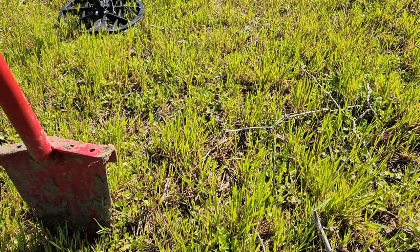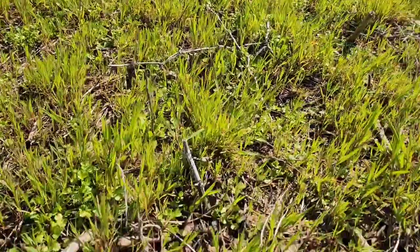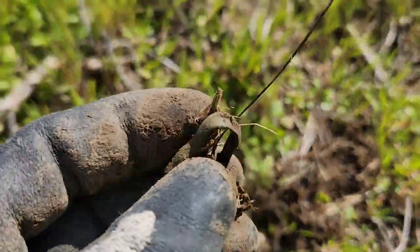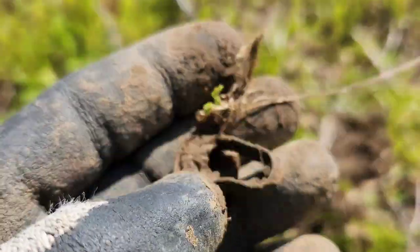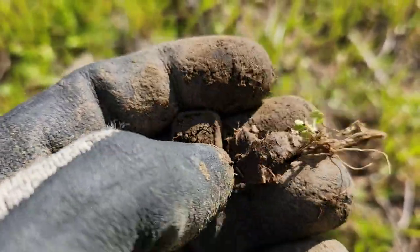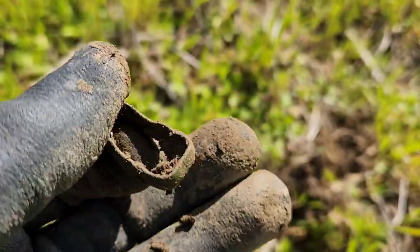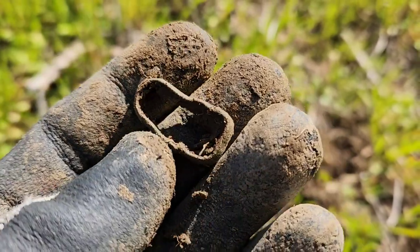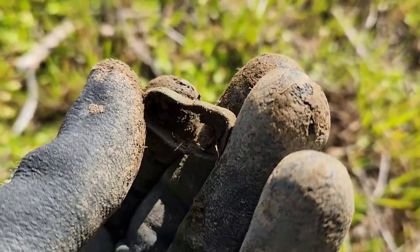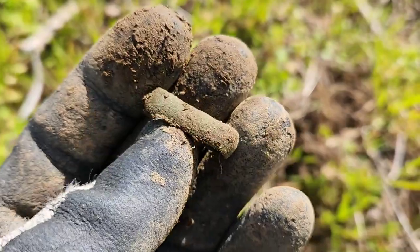Had a 35-36-37 signal — just right on the surface, didn't even use my shovel, just scraped it back. It's going to be a little brass wedding band. It's big and it's broken — see where it's broken. Could be a Civil War soldier's, maybe not — you never know. Found many of these before.